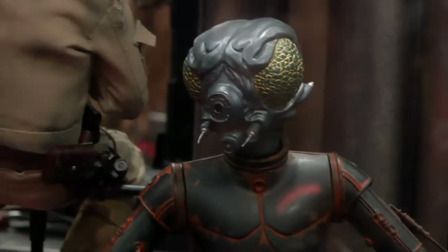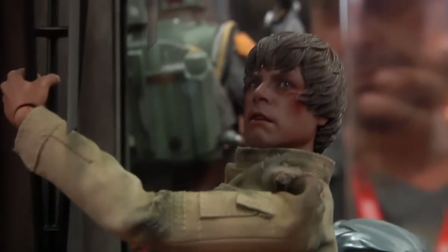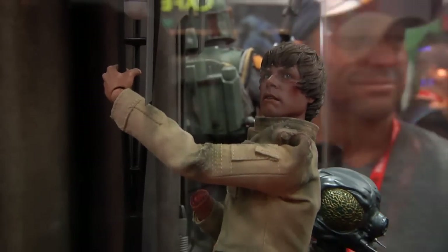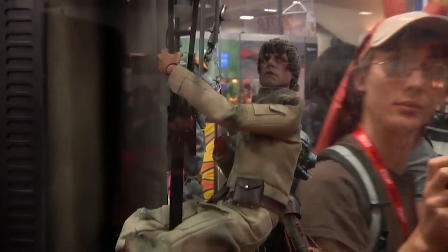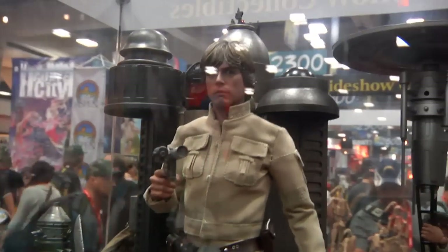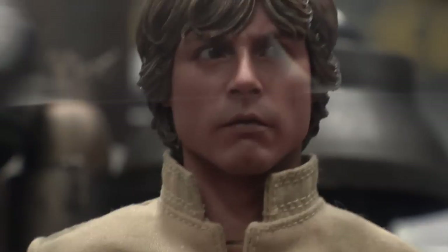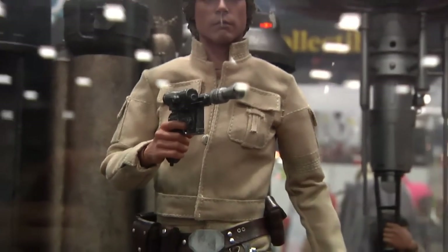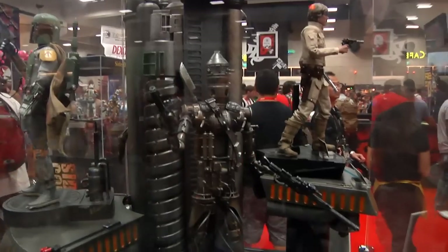These guys had their names changed around from the original. That is the DX07 Bespin Luke, battle-damaged version. Definitely going to pick this bad boy up — ridiculous. Look at that scope, look at that scope — that is freaking ridiculous. Absolutely nuts. DX07 Luke, DX07 — Hot Toys baby, Hot Toys killing it here.